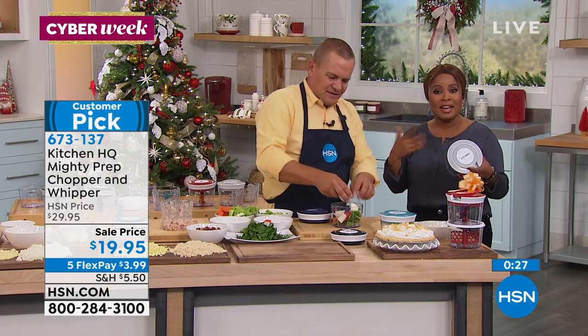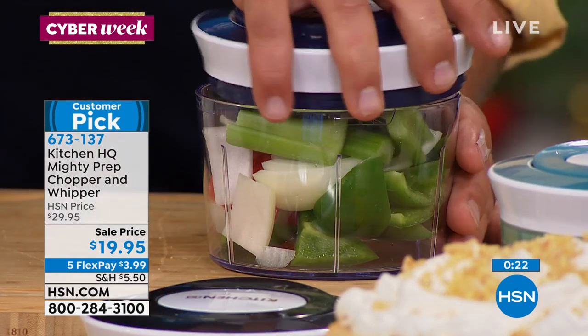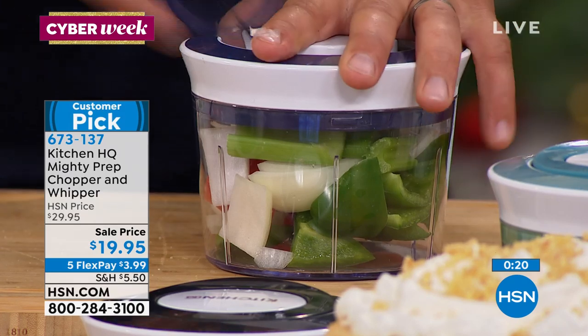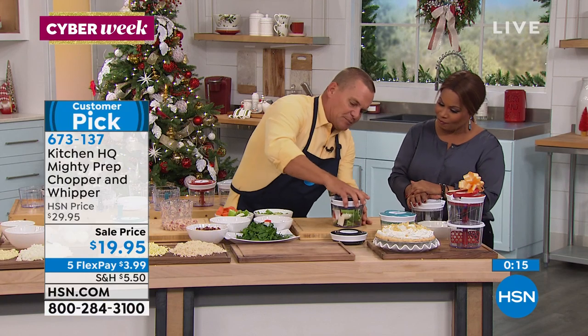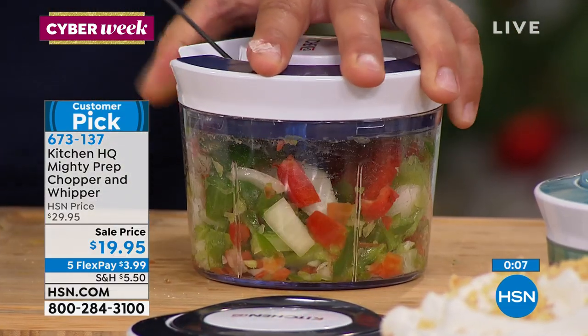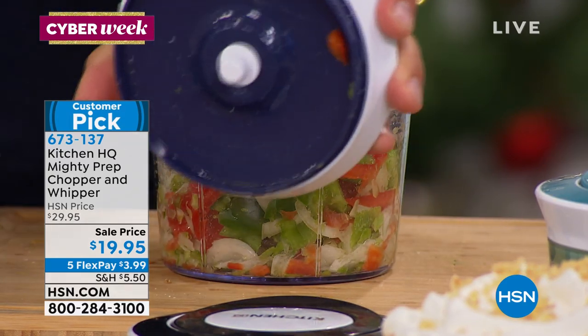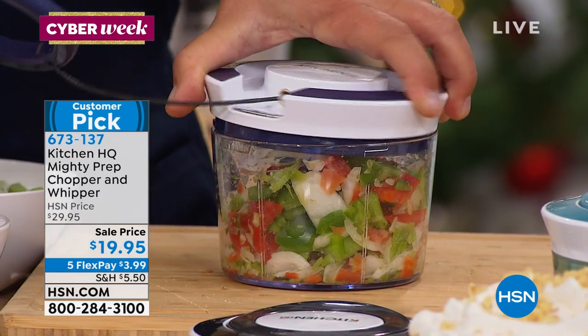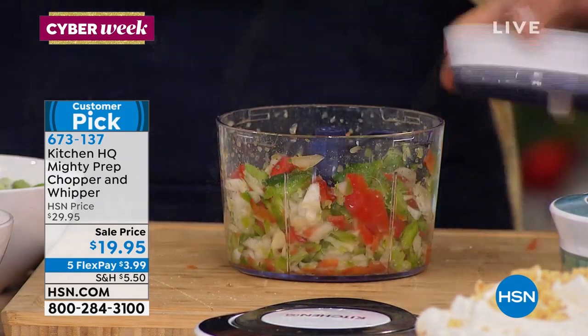Here's some onions, bell peppers, some celery — the Trinity. Look at this: when you pull this cord, those three blades spin around five times. It's like five knives going to work on the inside of the machine all at one time, and that is what does the work for you. I love looking at all of these things — the chicken salad, the egg salad. Even for the keto diet. For garlic and onions alone, it's worth it.